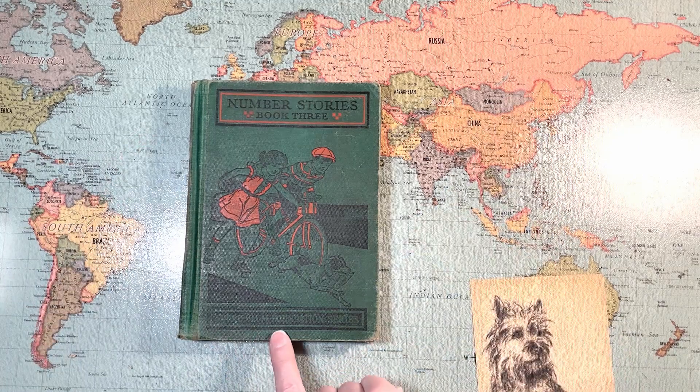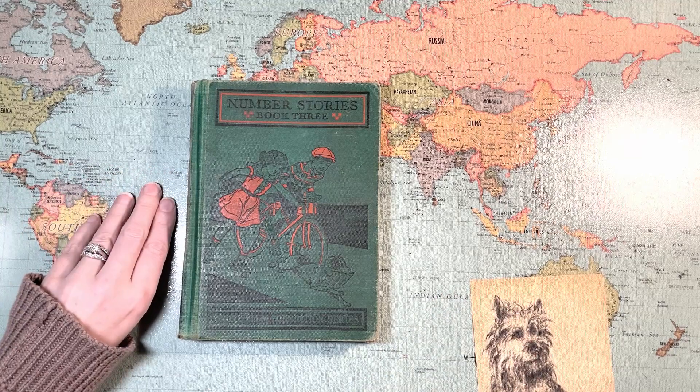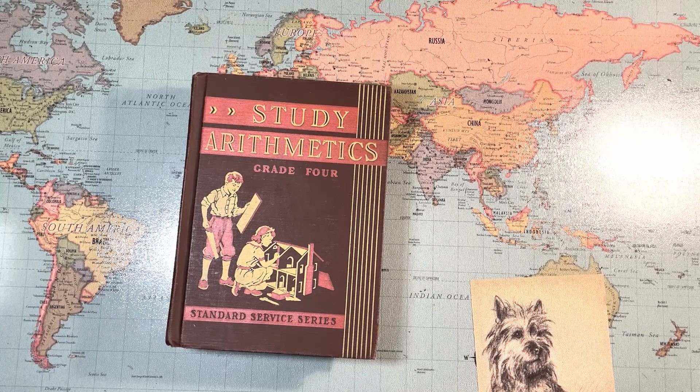This is from the Curriculum Foundation series. So I did some digging and I found the Study Arithmetics series.